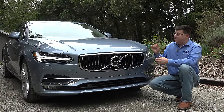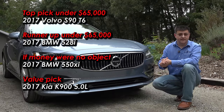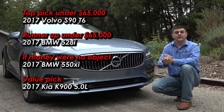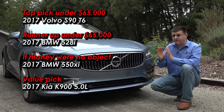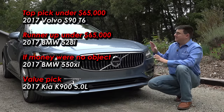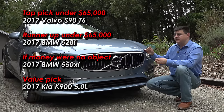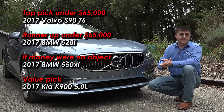Not only is the S90 my top pick in this midsize sedan segment — this is also one of my favorite cars for 2017 period. This is a vehicle I would consider buying myself if I were looking to spend between $60,000 and $70,000 on a new car today. The S90 T6 Inscription and the Kia K900 would be at the top of my list, and I actually think they'd be tied. The Kia K900 is going to be faster and a little bit larger, but it's not quite put together with the same precision we see in the Volvo.